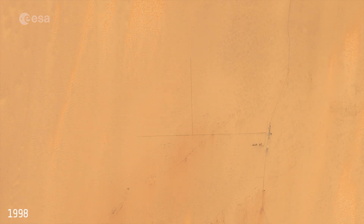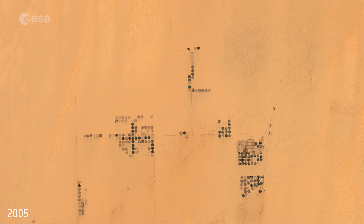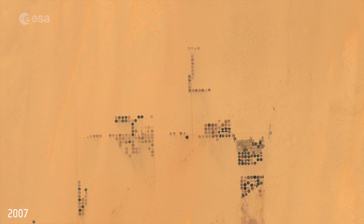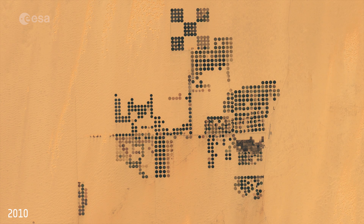Changes over the last 21 years are clearly visible in this long-time series of over 150 images captured by the US Landsat mission between January 1998 and January 2019. The comparison highlights how this agricultural project has developed, with more fields being added over the years, and other subtle changes within the fields can also be seen.